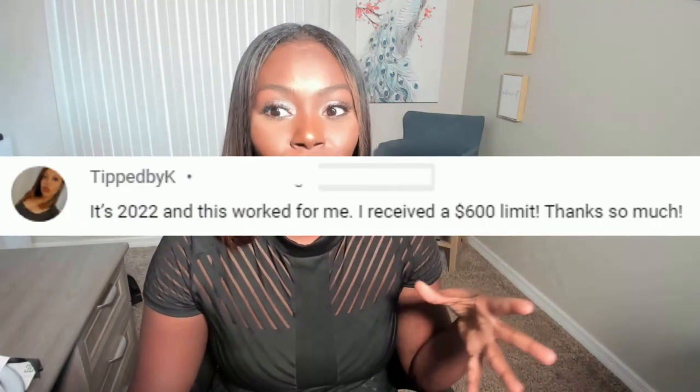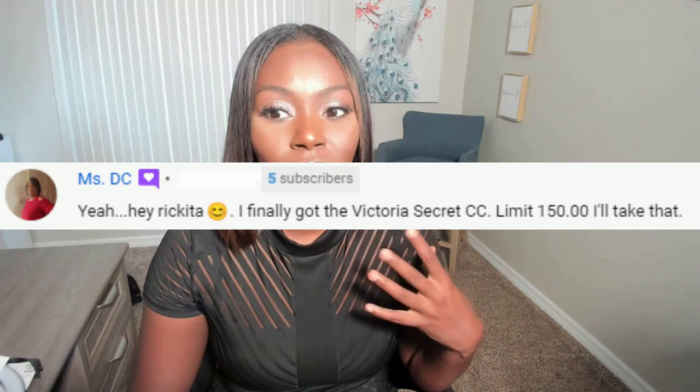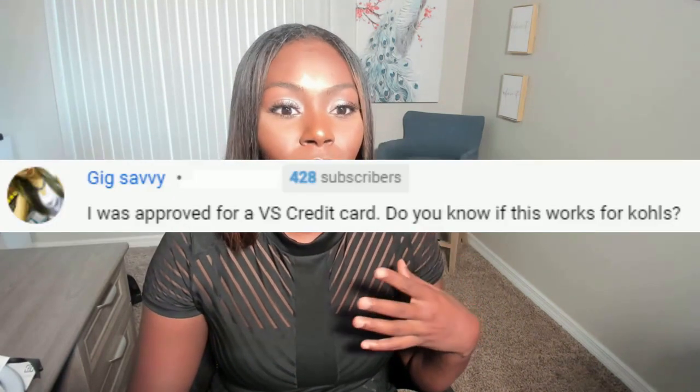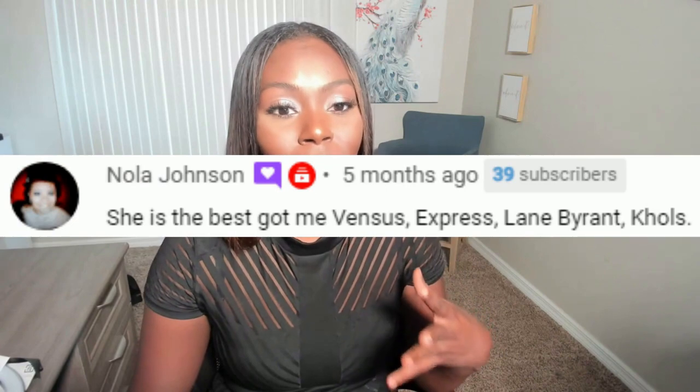Somebody said they was able to get a $600 limit with Children's Place, a $550 limit with Express, a $150 and $200 limit with Victoria's Secret. Another person said they was able to get approved for Victoria's Secret and asked does Kohl's work - yes, it does work. Congratulations if you guys were able to get the shopping cart trick to work. If you have any questions, let me know down in the comments. Make sure you guys look below for the full guide that tells you step-by-step and lists all the credit cards you can try. Make sure you guys subscribe and like this video.